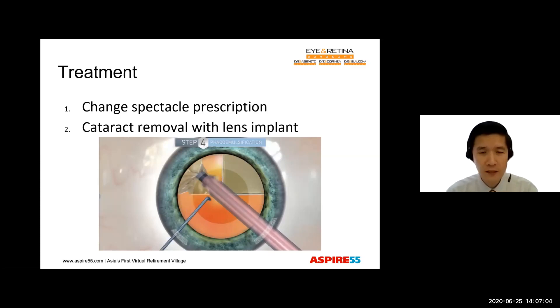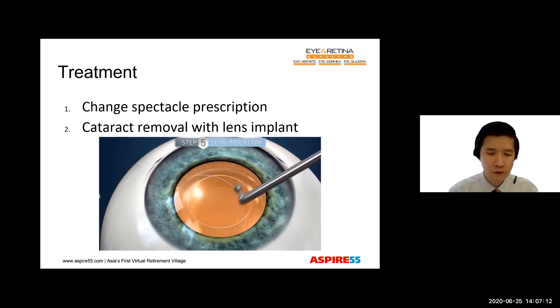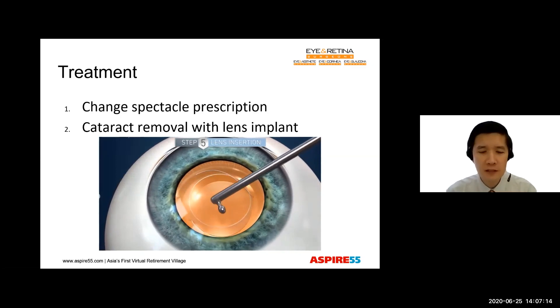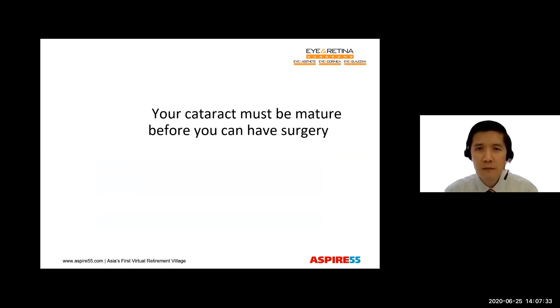We remove the cloudy lens and replace it with an artificial lens implant. This restores vision, giving patients a new lease of life, and they find that they are able to do all those activities which they previously enjoyed but the cataract had limited. As you can see, the incisions are really very small — they are less than 3 millimeters — so most of them do not require stitching up at all. There is a common misconception that you have to wait till your cataract becomes very mature and your vision is very blurred before you can have surgery.